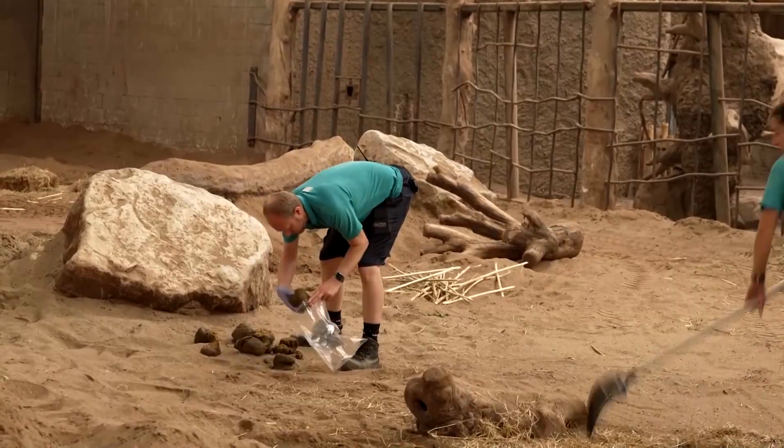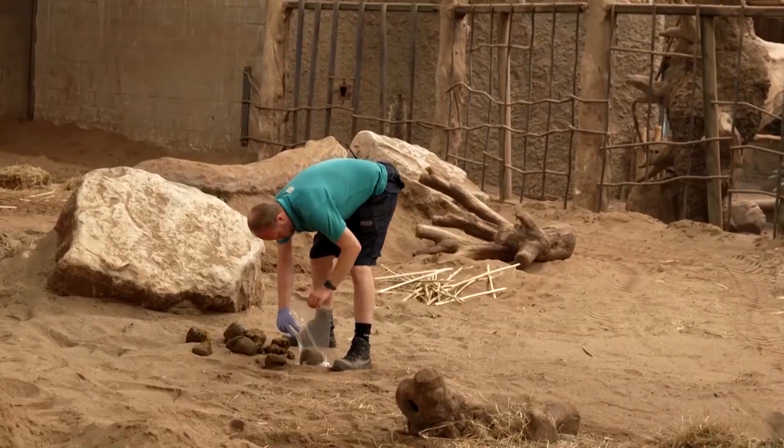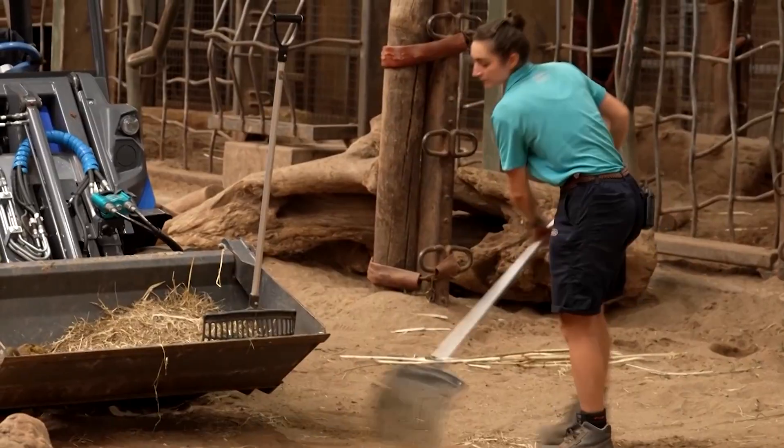Chester Zoo is collaborating with the University of Oxford and U.S. conservation group Revive and Restore on the project. The head of science at Chester Zoo, Sue Walker, explains how it works: the idea behind Poo Zoo is taking cells from fecal material, banking them in what we call a living state — so they're still alive — and they could be used in 30 or 40 years from now to save species.